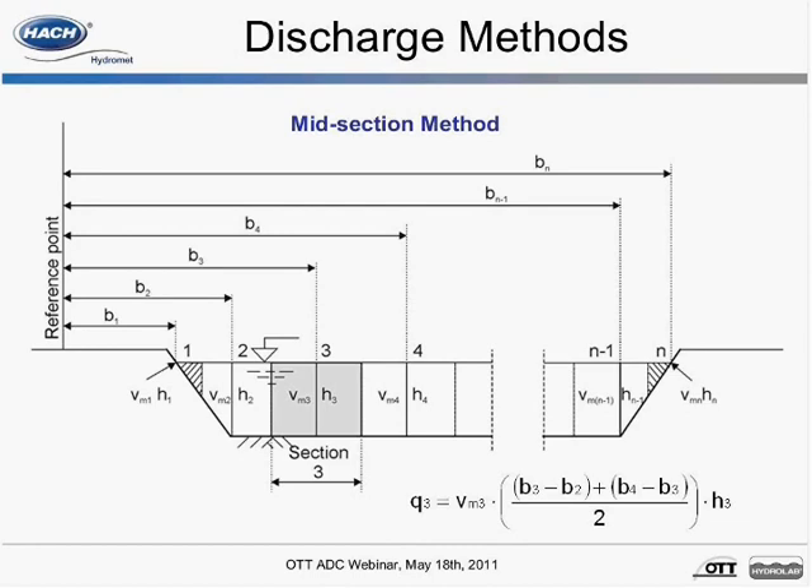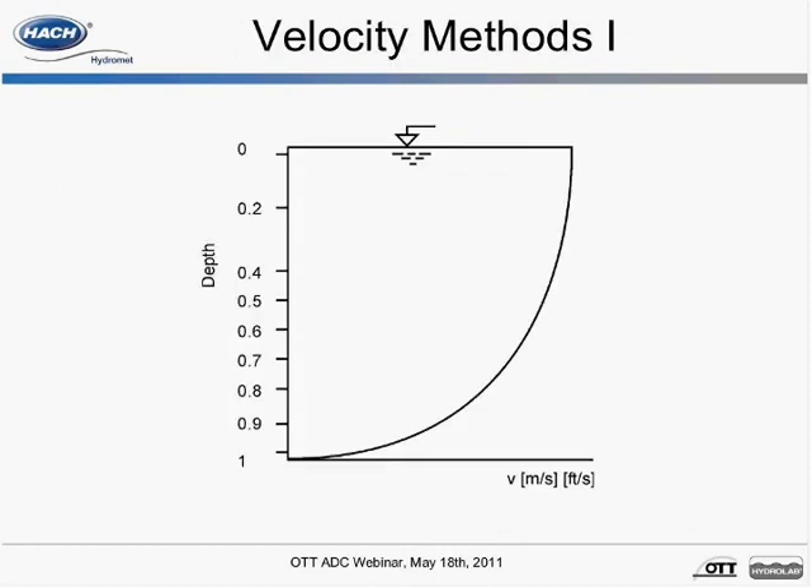For depth, the ADC references its built-in pressure sensor. It is possible to turn off the depth sensor if you'd like to enter a manual measurement. The total discharge is the sum of all segments.